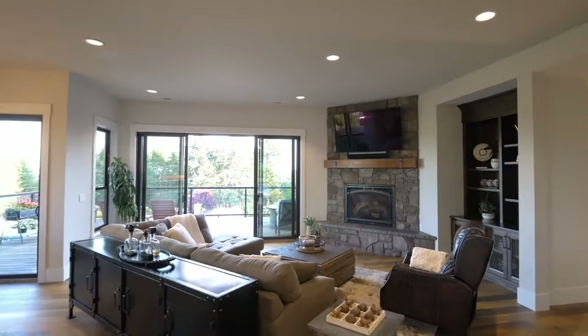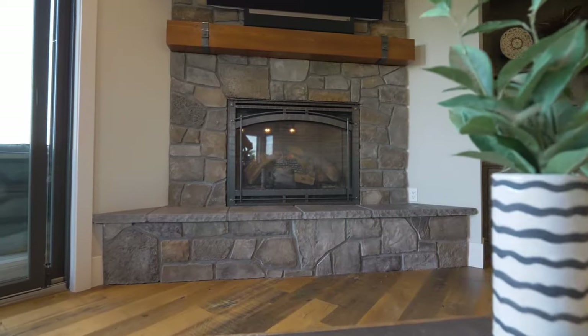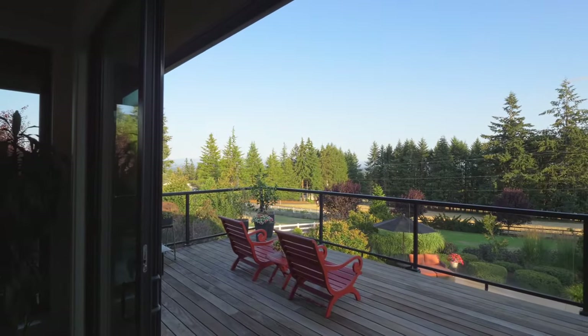Head inside to discover an expansive interior with a stone fireplace, built-ins, high ceilings, and direct access to the Ipe deck overlooking the resort-like backyard.